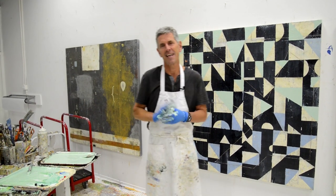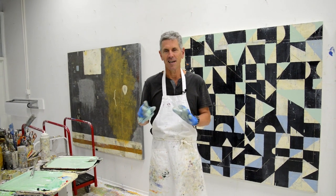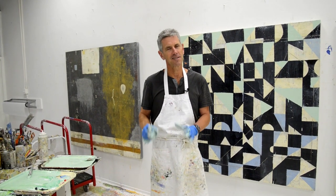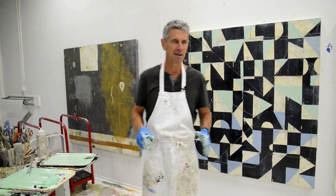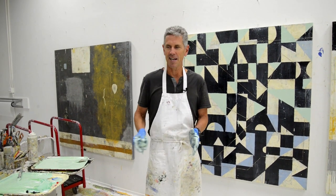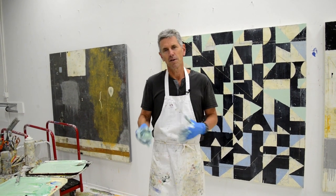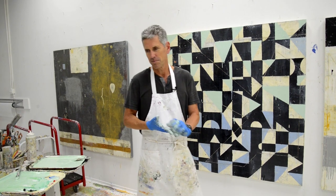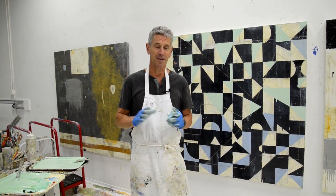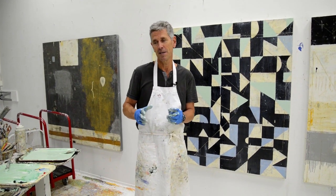Hey everyone, it's Nicholas Wilton at Art2Life. I'm super excited because I just figured this thing out. This painting's been bugging me and bugging me and I've been sitting working behind it. I keep looking at it and I just kind of figured it out. For me, it's an aha moment.